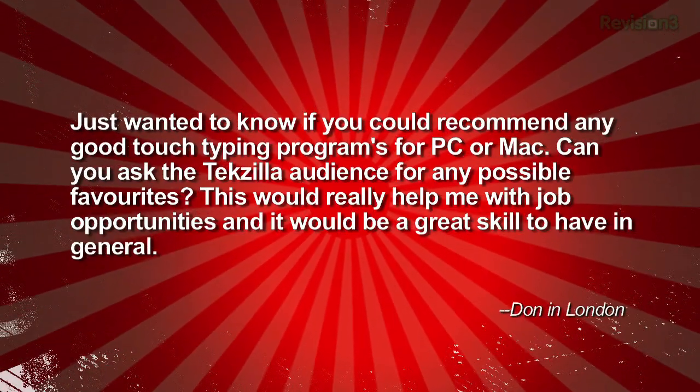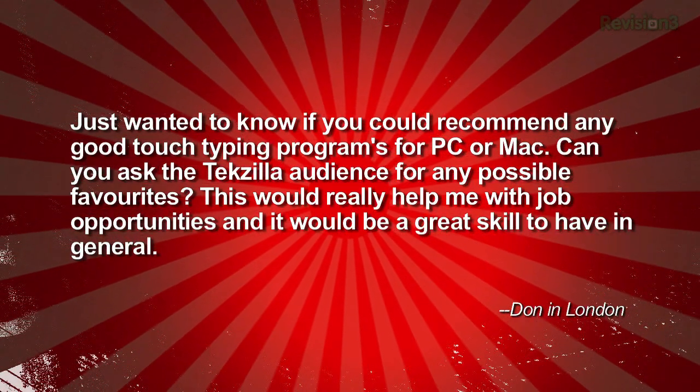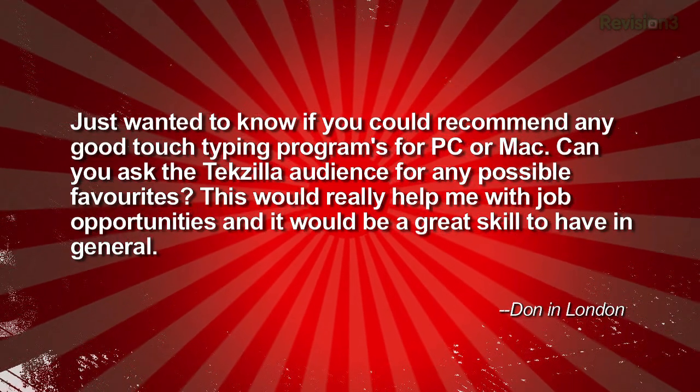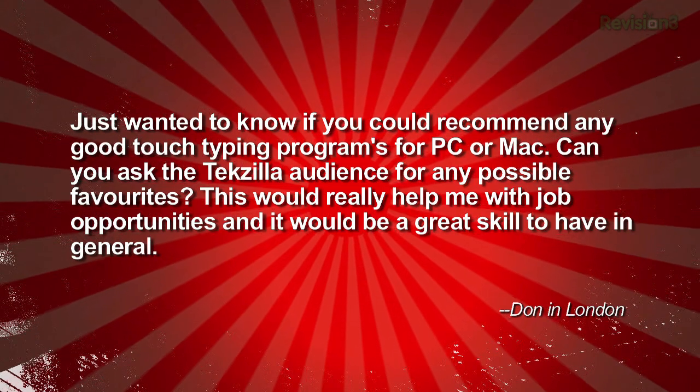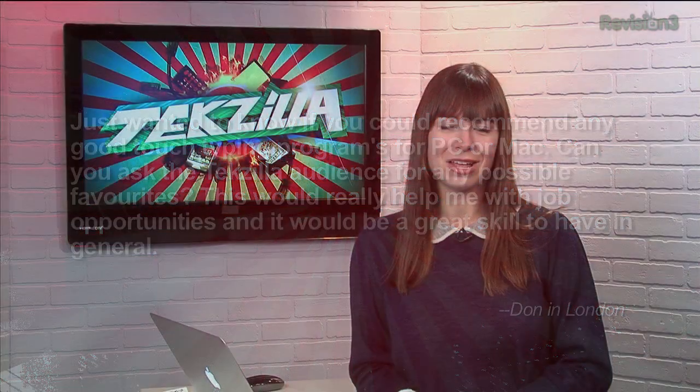Don from London wrote in with a typing application request: 'Hey TZ crew, just wanted to know if you could recommend a good touch typing program for PC or Mac. Can you ask the TechZilla audience for any possible favorites? This would really help me with job opportunities and would be a great skill to have in general. Many thanks, love the show, Don from London.' Well Don, we've got just the program for you.